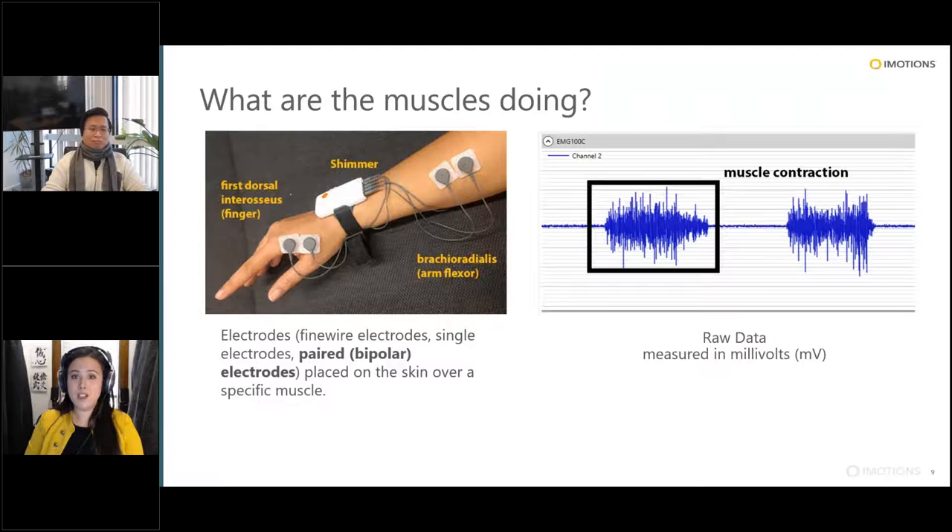In terms of different ways to record EMG, there are many different electrode setups. Typically you'll see paired or bipolar electrode setups — meaning for each muscle you have two electrodes. With a Shimmer device, we're recording from two muscles simultaneously: the first dorsal interosseous in the finger, and the brachioradialis, an arm flexor also known as your beer-holding muscle. There are also single electrode setups, or fine wire electrodes inserted into the muscles themselves. But your most common setup would be the paired or bipolar electrode setup.